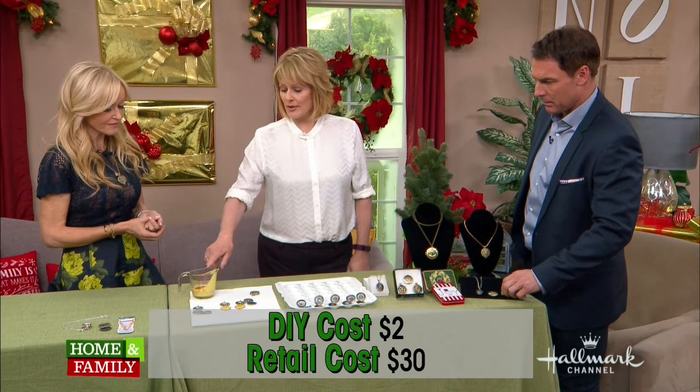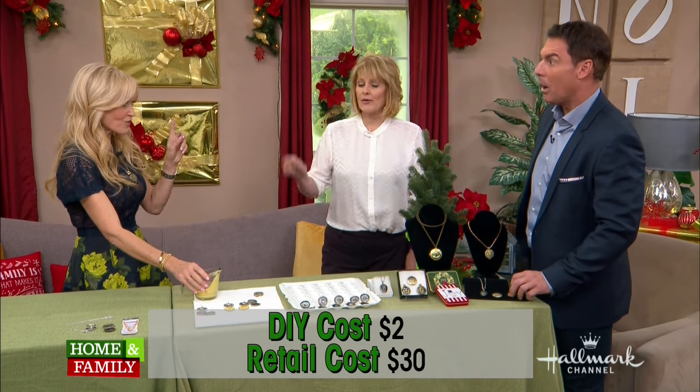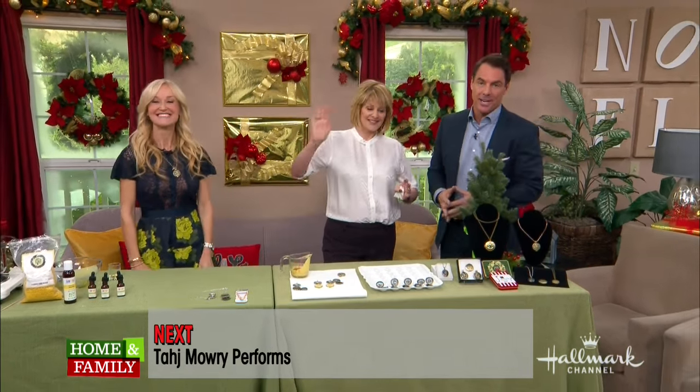If this gets hard again while you're working, just pop it back in the microwave — it won't take away the scent. If you'd like complete directions for this project, please visit our website, and for more you can go to sophiuliano.com. What's up next, Mark? Taj is going to sing for us — we can't keep you waiting any longer. Special Christmas song next. Don't go away.